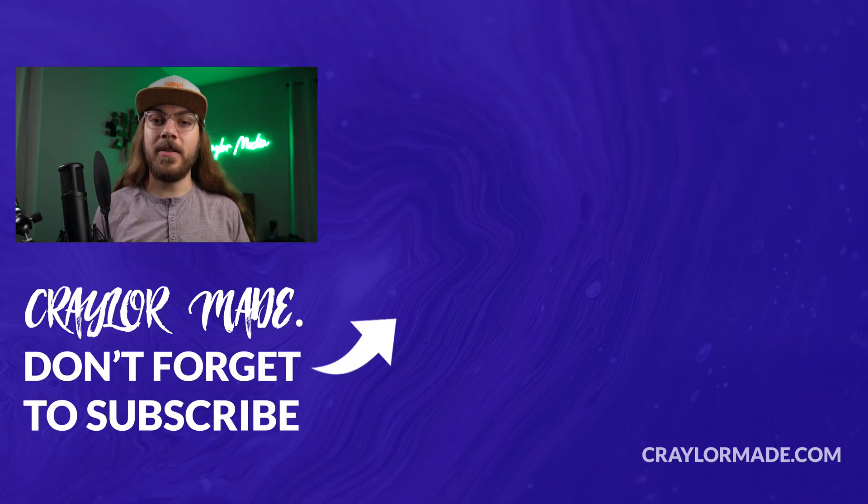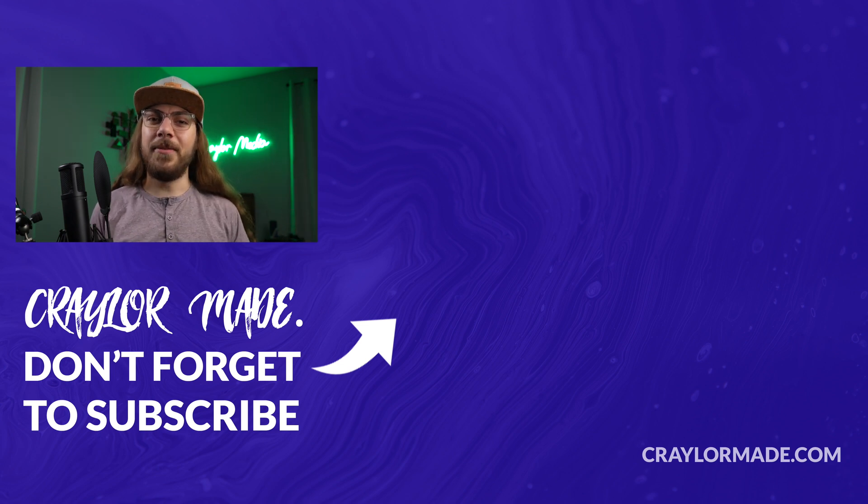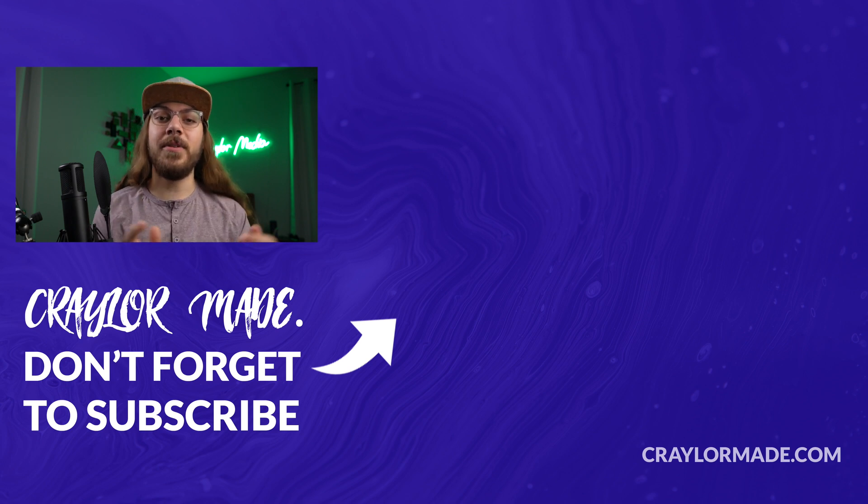I'm actually including tutorials for how to set up your WordPress website using a Dynadot domain in my online course, alongside Namecheap and Porkbun. If you're curious about my online course, I'll have more information linked in the description below. What do you think of Dynadot? Would you use them for your domain names? I'd love to hear your thoughts in the comments. If you liked this video, be sure to hit that subscribe button and click the bell so you don't miss new videos. I'll catch you guys next time.